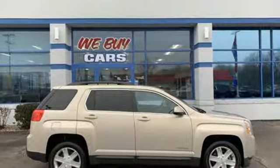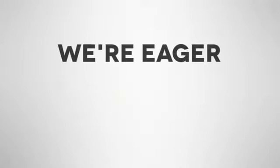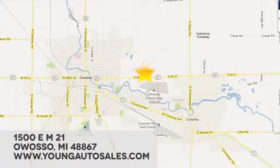See it for yourself when you take it for a test drive. At Young Chevrolet Cadillac Buick GMC, we're eager to share our knowledge and enthusiasm. We're conveniently located at 1500 East M21 in Owosso, Michigan.